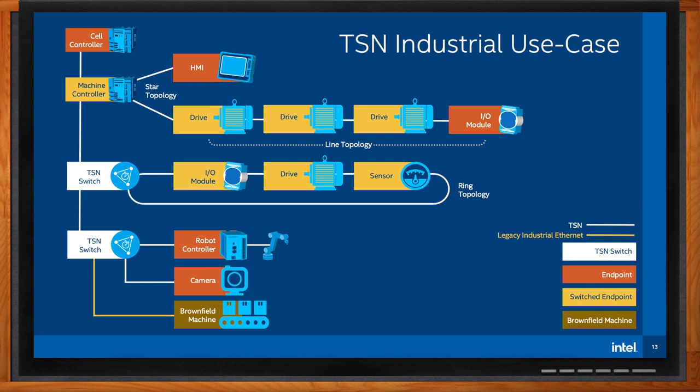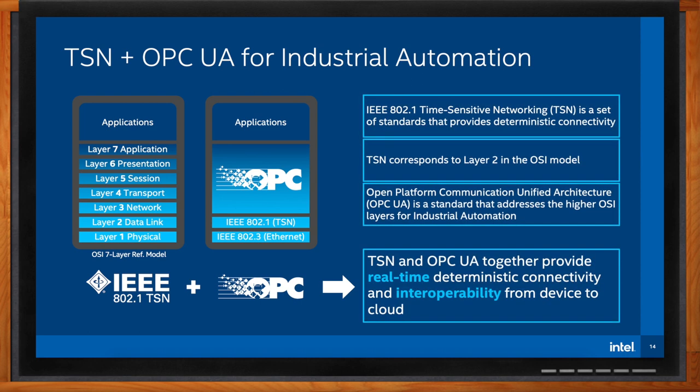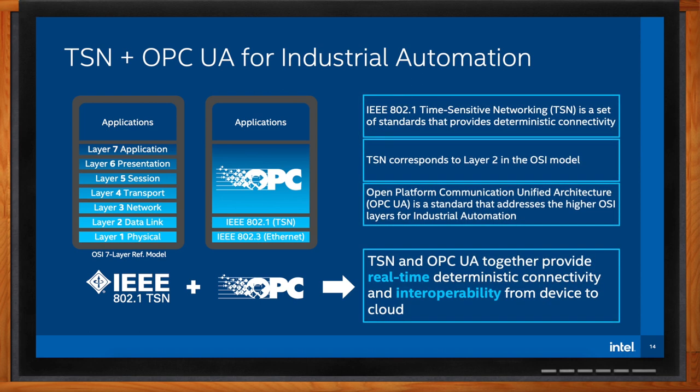TSN addresses the lower layers of the network, but what about the higher levels? The OSI model is a conceptual model of the various layers of standards in a communication system. TSN is in the lower layers — mostly layer two — sitting on top of the Ethernet physical layer. Higher-level protocols are required together with TSN for a complete solution to replace existing legacy industrial Ethernet. OPC UA is such a higher-level protocol. TSN and OPC UA combined address the needs of industrial automation, providing open, interoperable, real-time deterministic connectivity across the network.